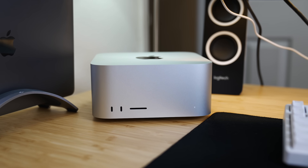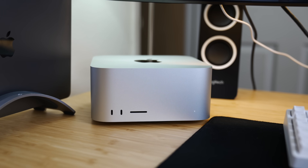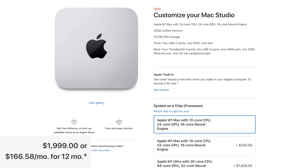Today we're going to talk about the Mac Studio you should buy — that's anywhere from $1,800 to $2,000 depending on if you take advantage of education pricing. This is the baseline 24-core M1 Max Mac Studio with 32 gigs of RAM and 512 gigs of internal storage. And today I want to tell you why it's such a freaking steal.